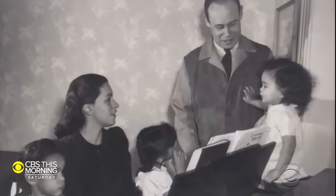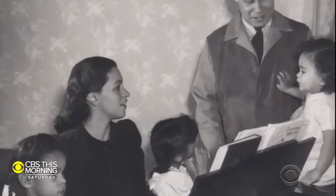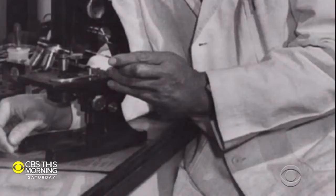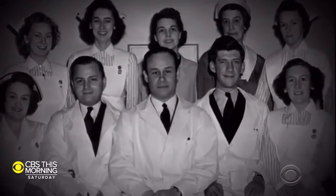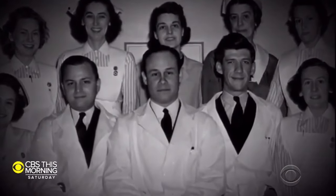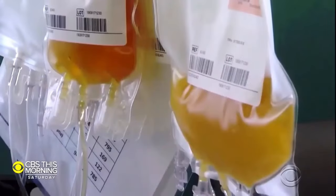He held us all to a very high standard of excellence. What we understood from him is that we could achieve, we should achieve, and we would achieve. His impact on modern medicine is almost immeasurable — it's monumental. That process of separating red blood cells from plasma is what we are still using right now to support patients who are trying to recover.